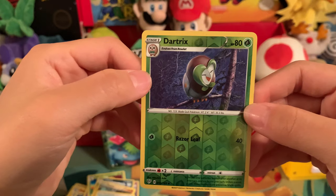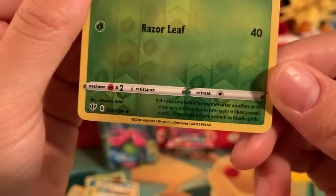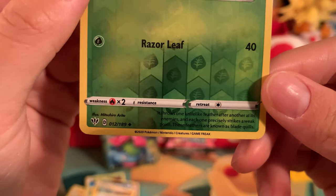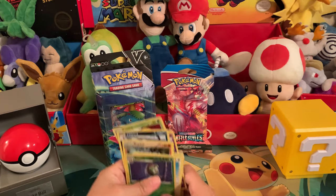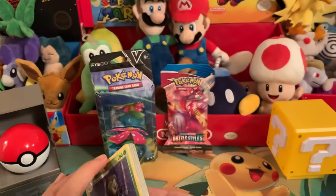And we got a Dartrix! Okay, I think this is a reverse holo. Yeah, I think this is a reverse holo. So that was kind of cool. First deck down, two more to go.